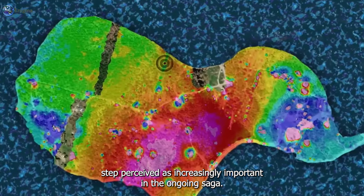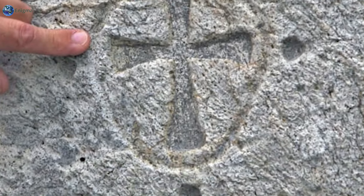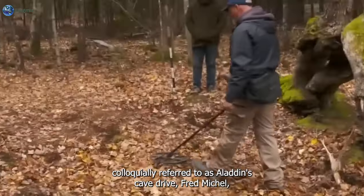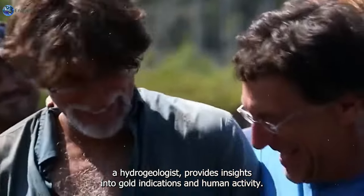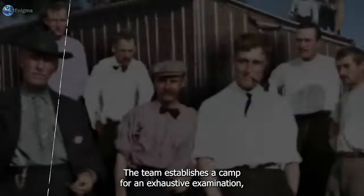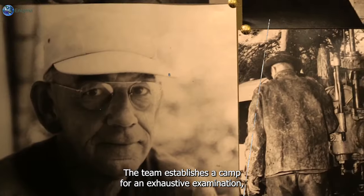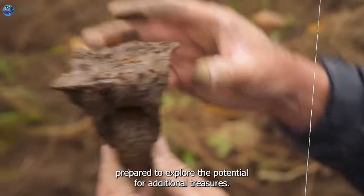Shifting the narrative to the team's next significant discovery, colloquially referred to as Aladdin's cave drive, Fred Michel, a hydrogeologist, provides insights into gold indications and human activity. The team establishes a camp for an exhaustive examination, prepared to explore the potential for additional treasures.